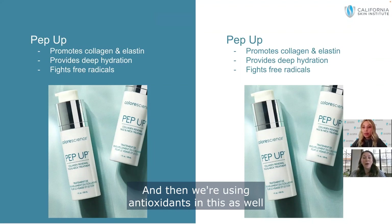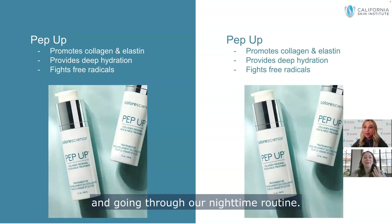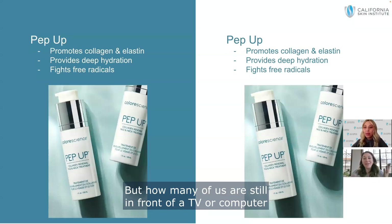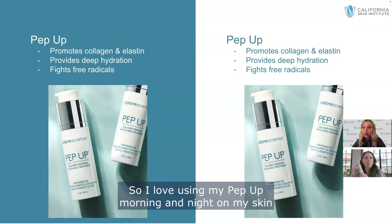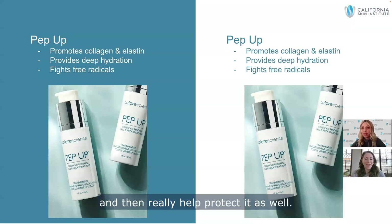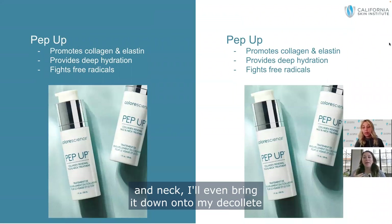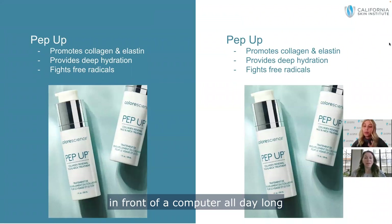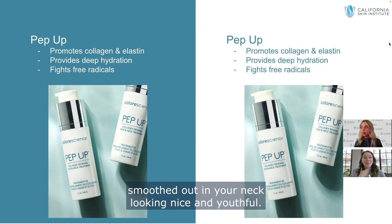We're also using antioxidants to help fight against free radicals at nighttime. All of us should be cleansing our skin and going through our nighttime routine, but how many of us are still in front of a TV, computer, or phone, exposing our skin to blue light that can cause damage? I love using Pep Up morning and night to help plump up my skin, activate collagen and elastin synthesis, and protect it. I really see a big difference in my smile lines and neck lines when I use it — they feel very hydrated and plump. This product is great for full face, neck, and even the décolleté, especially for those noticing tech neck or sleep lines.